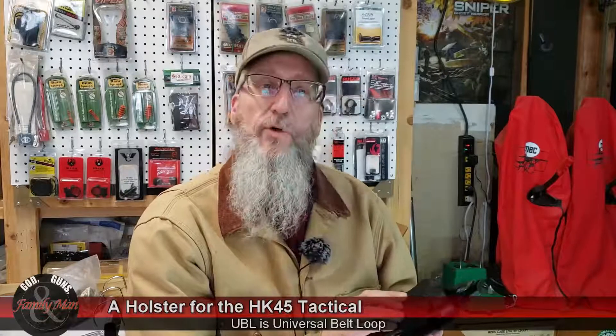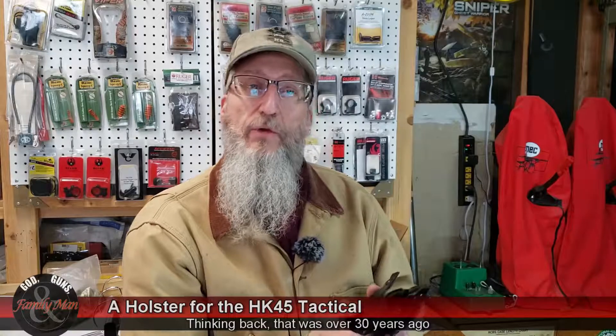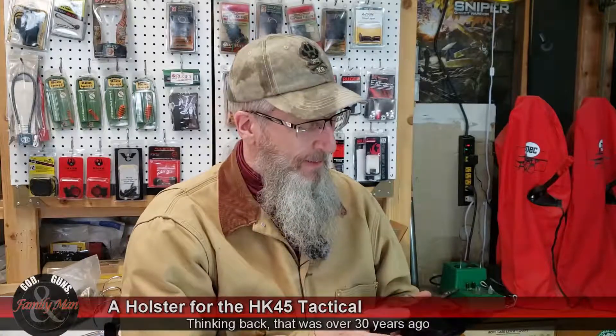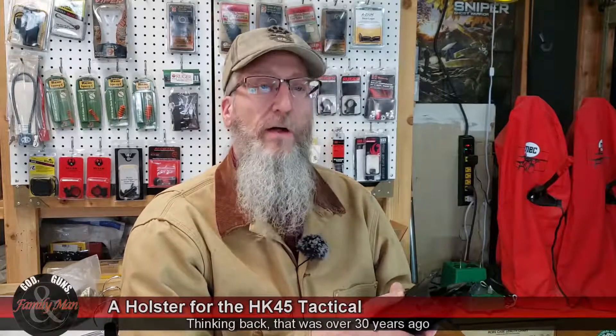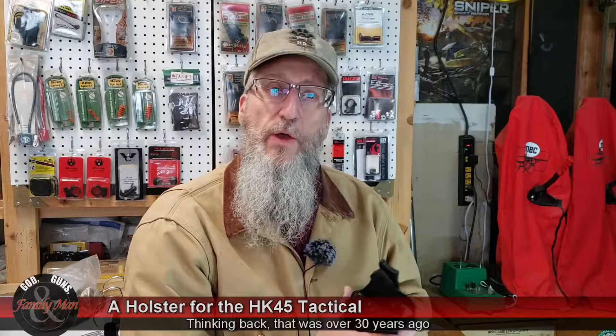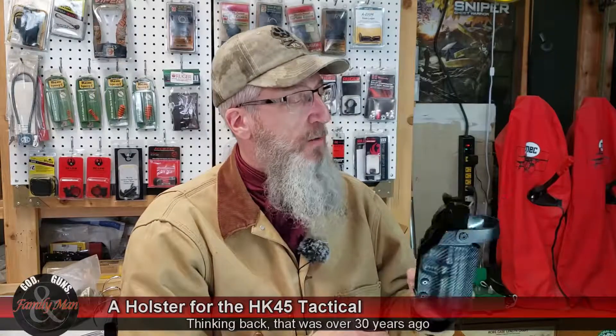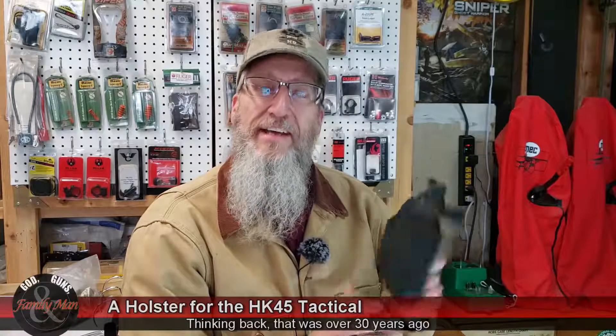I don't use holsters too much. I have some basic holsters, but I'm from the time of 'it's got to be a nice leather holster.' When I was military police quite a number of years ago, holsters were the old leather — I actually still carried the 1911 with the flap over the top. Then we transitioned to the Beretta and had a nicer, higher-riding leather holster. I've never really used Kydex before and kind of shied away from it, but I guess it's about time to get with the times.